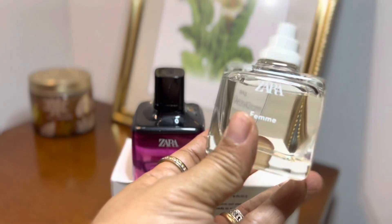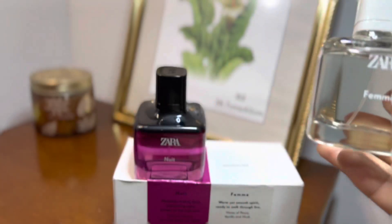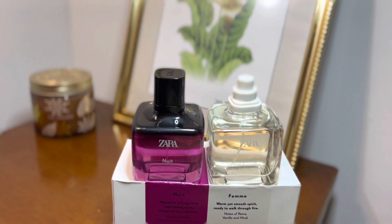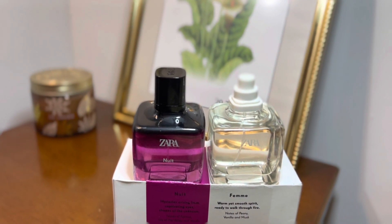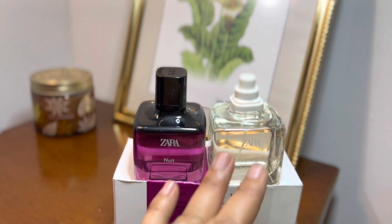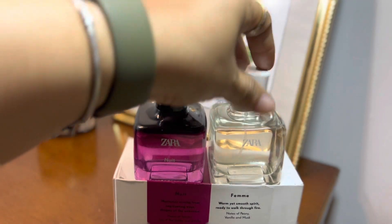The musk in here gives that little masculine note — it doesn't have so much masculine to it, but it has that musk that brings a little bit of that quality to it, in a very beautiful way. I love Femme. In between Femme and Nuit, I don't hesitate — it has to be Femme. I was very skeptical about the Femme and very excited about the Nuit, but right now my heart goes straight to Femme.